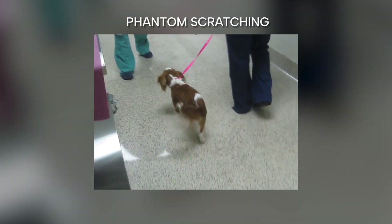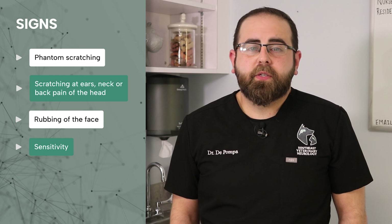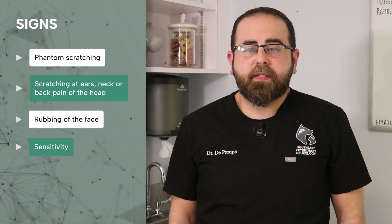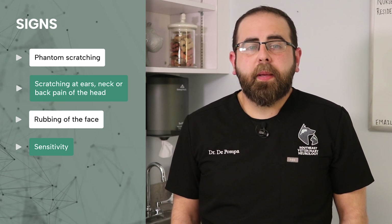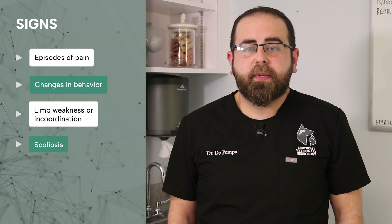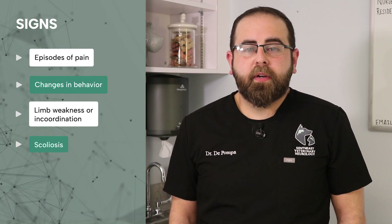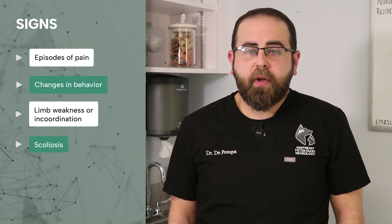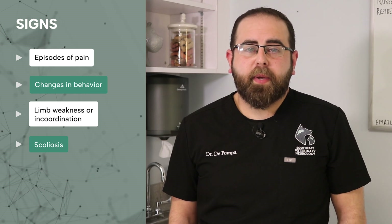Other symptoms are varied, but some of the most common clinical signs of syringomyelia in dogs include phantom scratching, scratching at the ears, neck, or back of head, rubbing of the face, sensitivity when touched around the back of the neck or shoulders, pain when active, excited, passing stool, or simply from wearing a collar or harness, changes in behavior such as lowered head carriage, becoming less playful or withdrawn, limb weakness or incoordination, and scoliosis which is curvature of the spine.